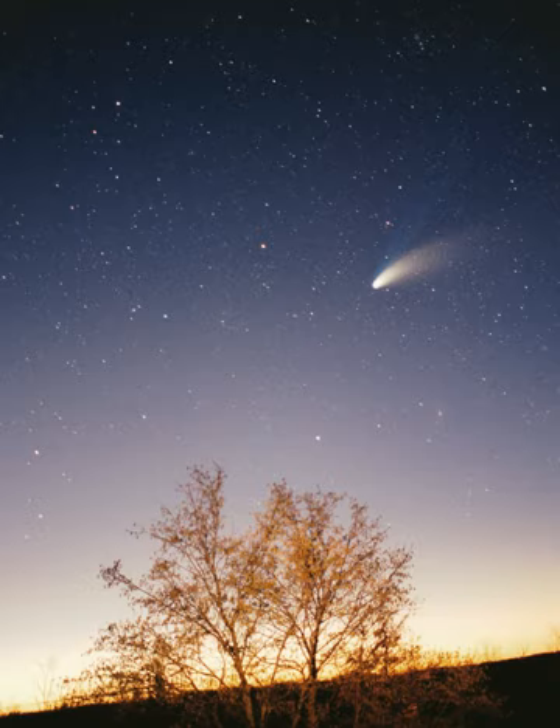The solar system formed 4.568 billion years ago from the gravitational collapse of a region within a large molecular cloud. This initial cloud was likely several light years across and probably birthed several stars. As is typical of molecular clouds, this one consisted mostly of hydrogen, with some helium, and small amounts of heavier elements fused by previous generations of stars. As the region that would become the solar system—known as the pre-solar nebula—collapsed, conservation of angular momentum caused it to rotate faster.